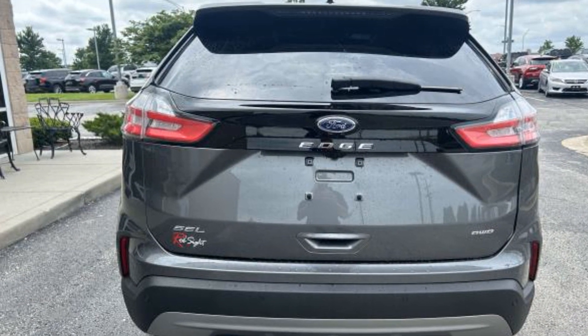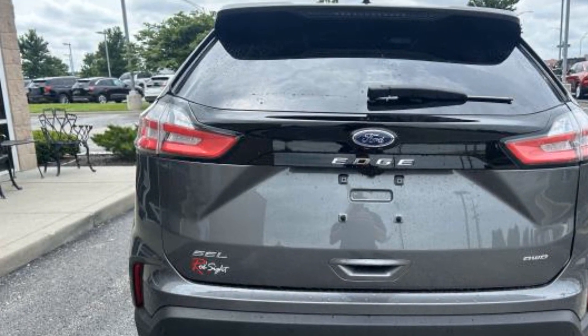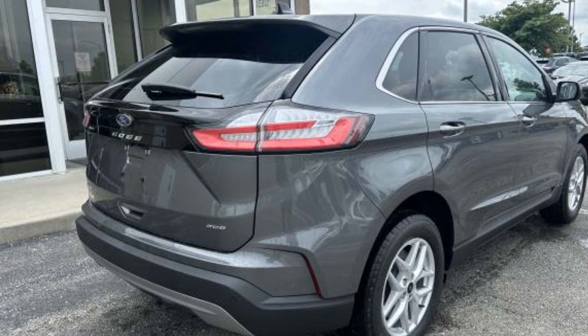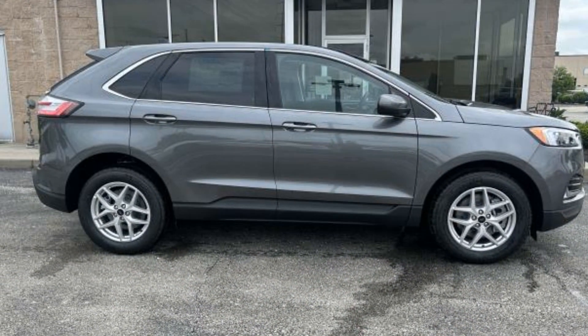lane-departure warning, Wi-Fi hotspot, satellite radio, multi-zone air conditioning, blind spot monitor, all-wheel drive, parking aid sensor, heated side view mirrors, panoramic roof, backup camera,